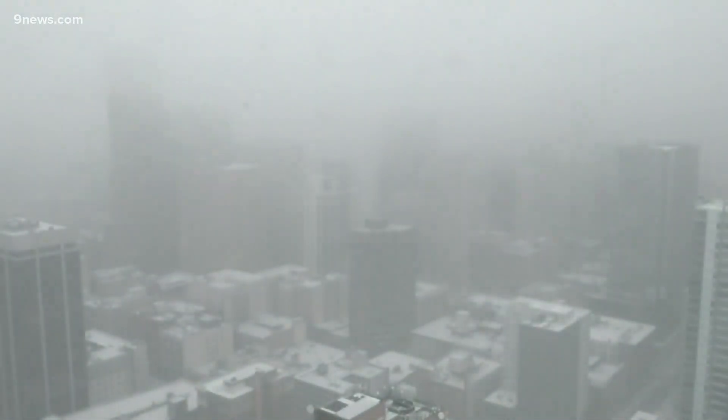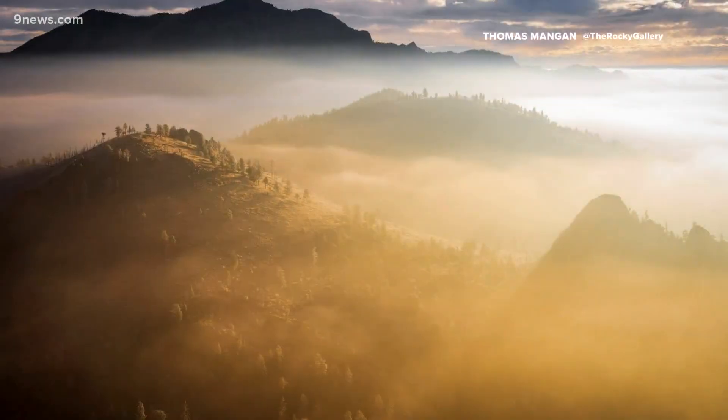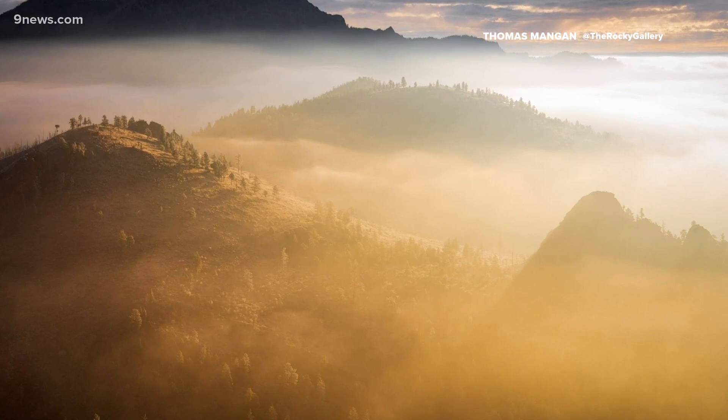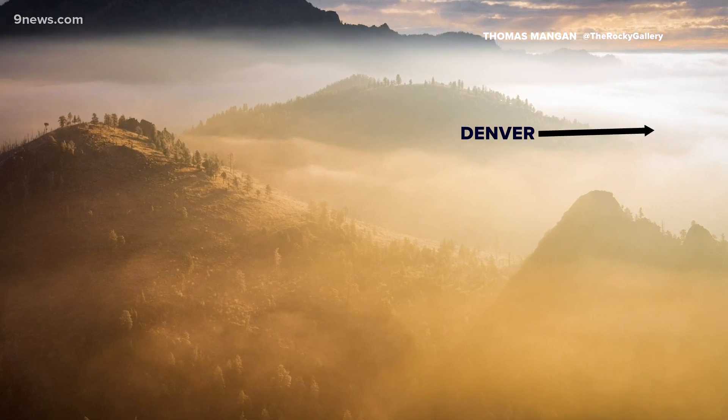A cold blast of arctic air slid onto the Colorado Front Range Wednesday morning and got trapped up against the foothills. You can see the cloud layer in this shot looking down from Walker Ranch. The Denver Metro is somewhere under those stratus clouds.